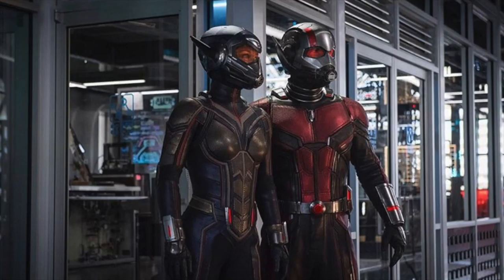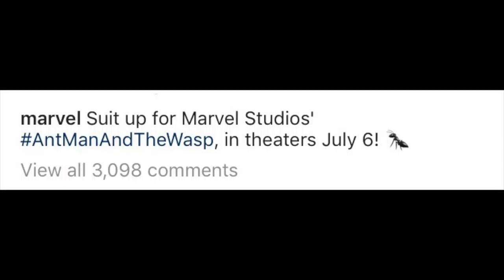We have some new information regarding the new Ant-Man and Wasp movie coming this summer. Yesterday Marvel revealed a picture on their social media platforms, which is our first look at Ant-Man and Wasp together. Let's look at everything that was revealed in this post.